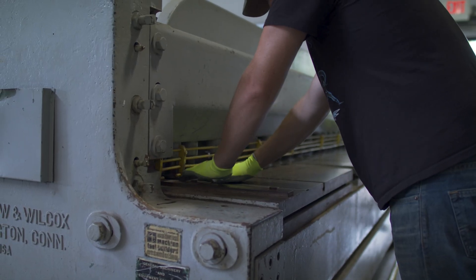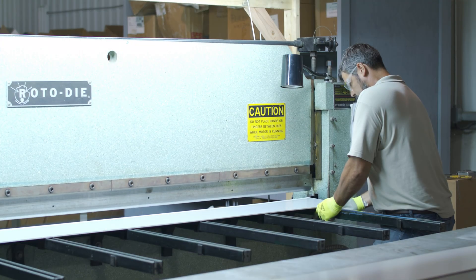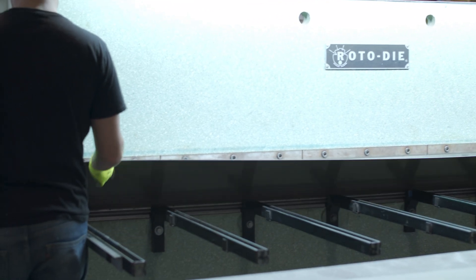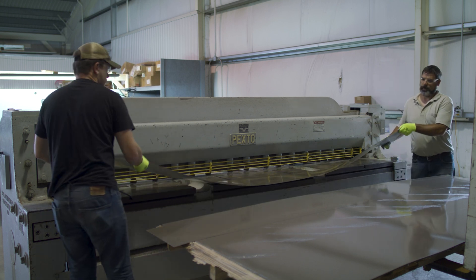Even at the basic level you need a forklift. A lot of new sheet metal shops also realize they need three-phase power, which means a phase converter — and in some areas getting three-phase power is expensive, and sometimes not even possible depending on the building. That's one of the bigger things I run into with people who want to start out.